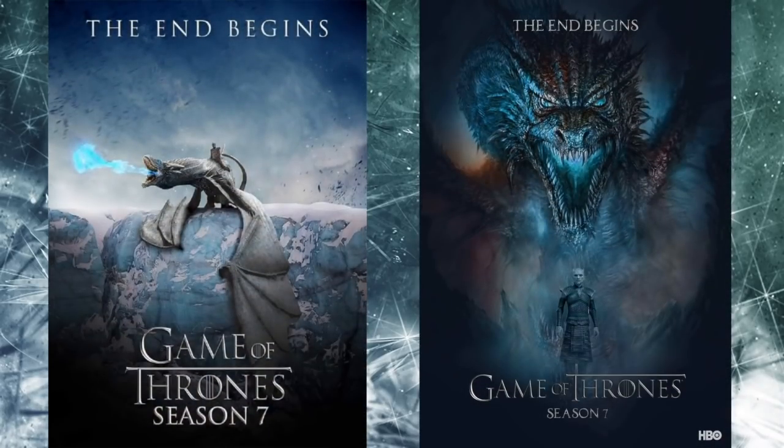I'm counting down what I think are the top 10 best costumes from Game of Thrones Season 7, coming up.